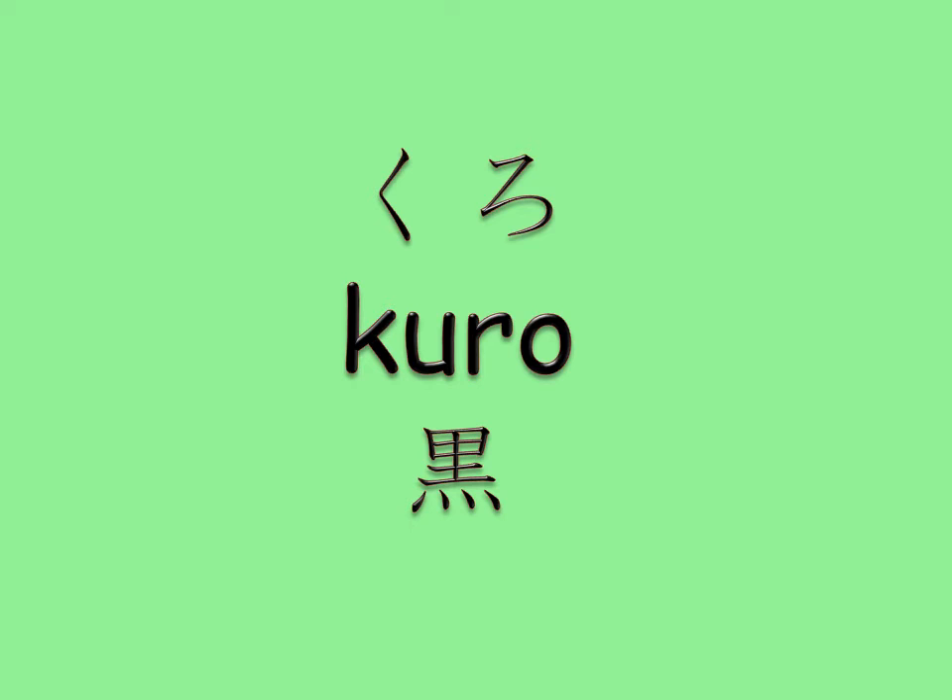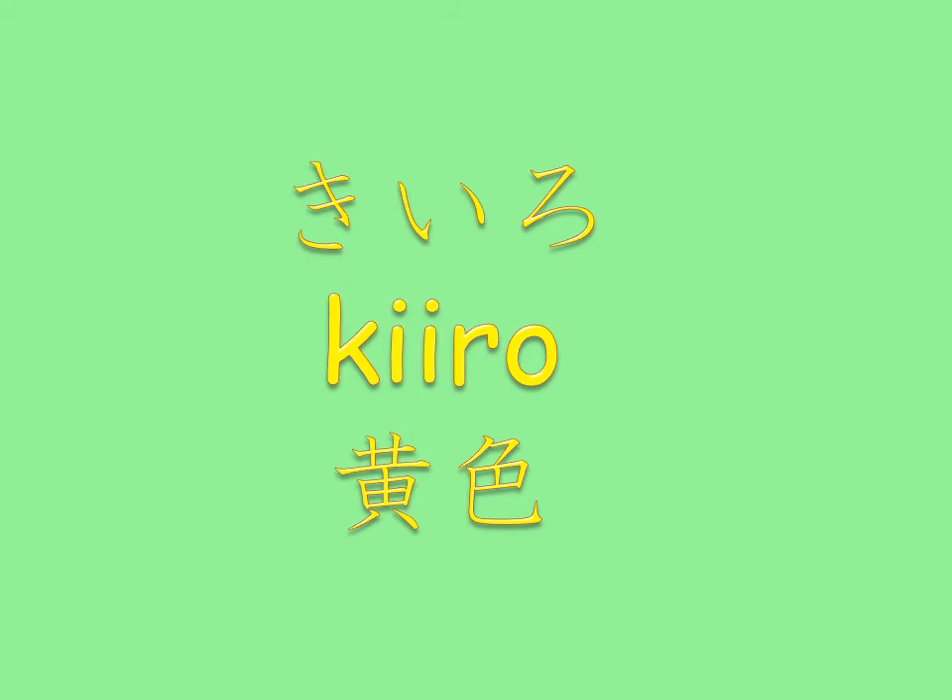Fifth is black. Push your lips forward and say kuro. If you say it this way, you won't confuse kuro with kiro.